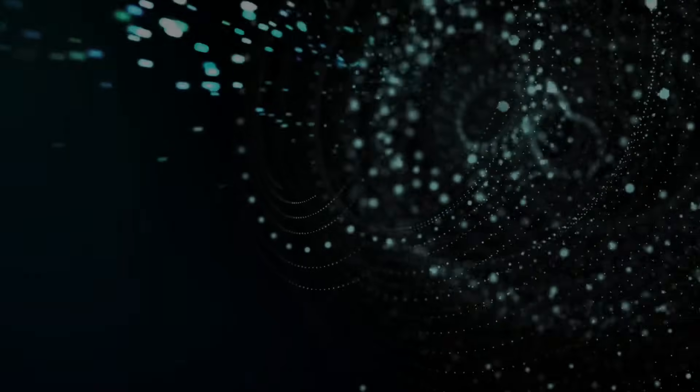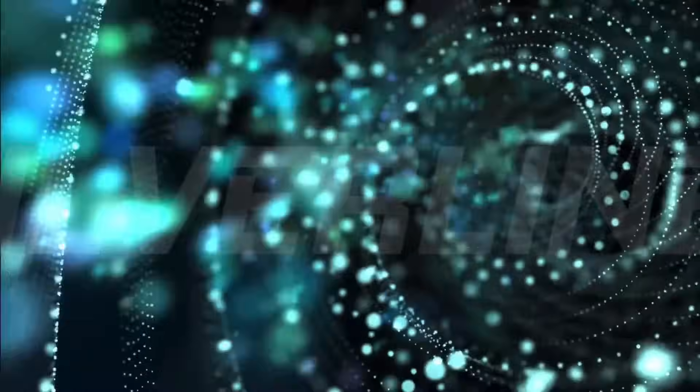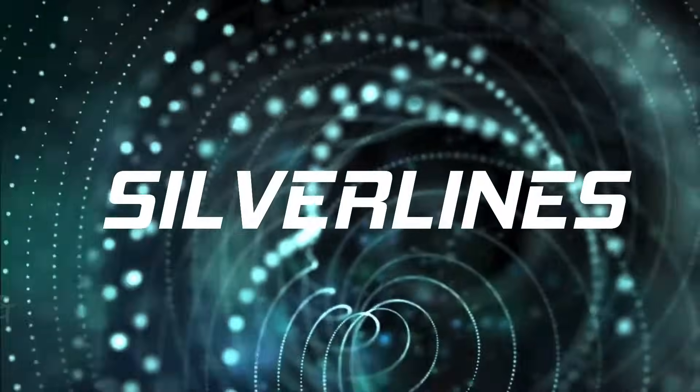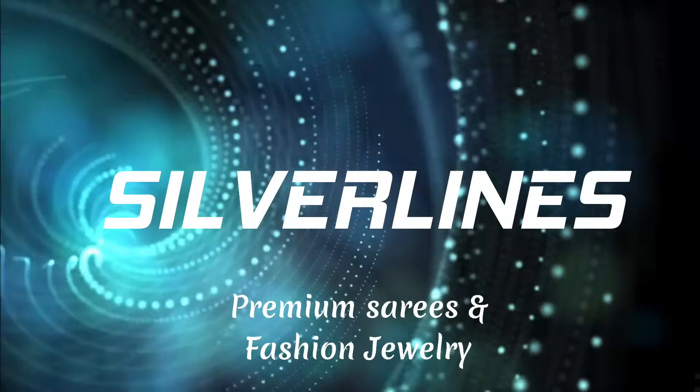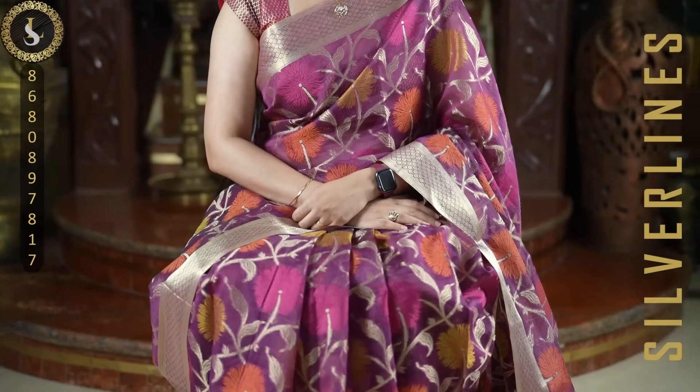Hi everyone, welcome to Silver Lines. This is Anusha. In today's video we are going to see beautiful office wear collections and these are all of linen fabric. They are all in very modern designs and lovely color combinations.